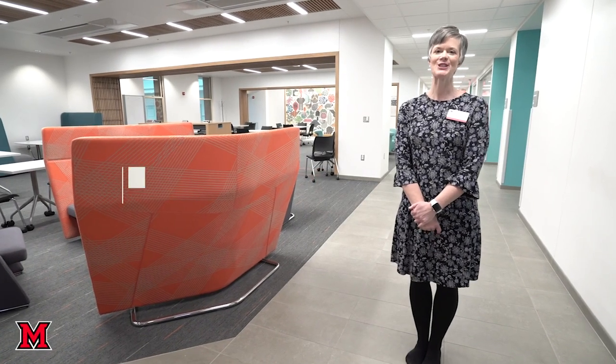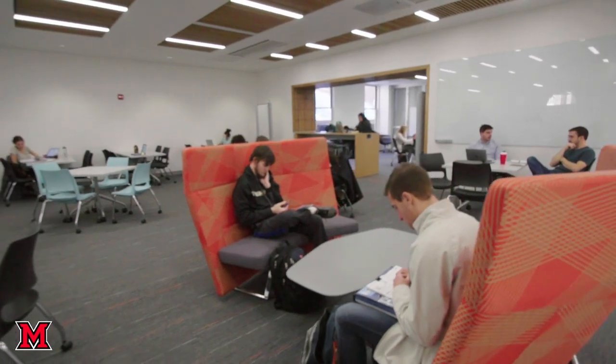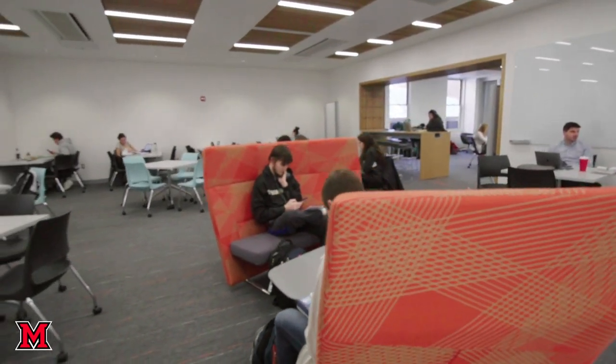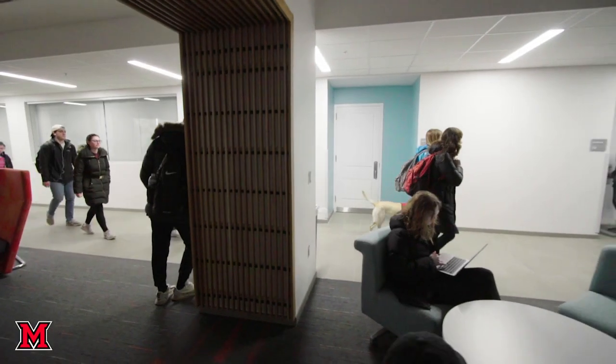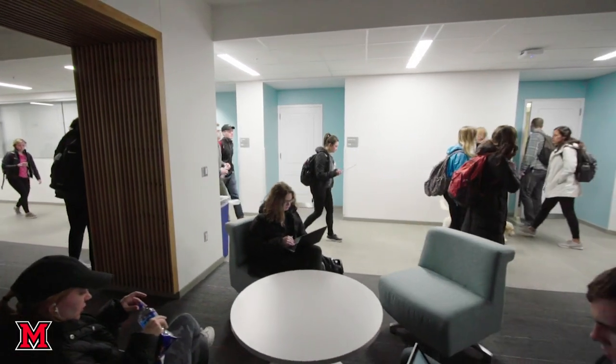Hi, welcome to Miami University Nursing. My name is Brooke Flinders and I'm chair of the department. This is Pearson Hall and this is where students come to study. This is also a great place to come together to relax in between classes, and we also have whiteboards so that students can come together and make sense of everything that they've been learning in class.